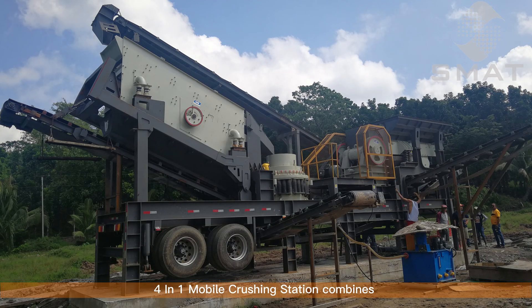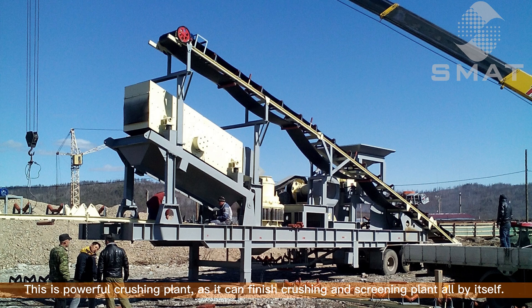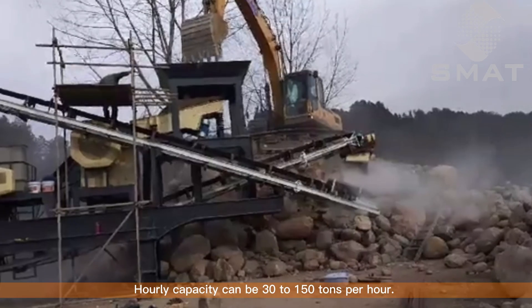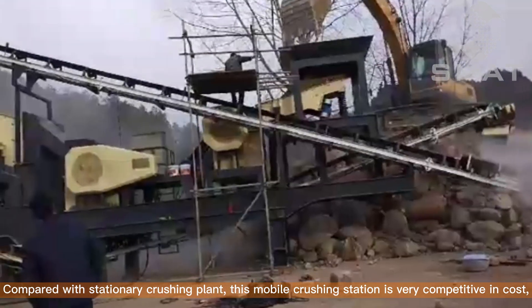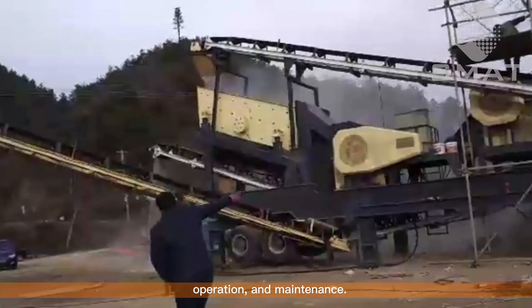The 4-in-1 Mobile Crushing Station combines a vibrating feeder, vibrating screen, primary crusher, and secondary crusher. This is a powerful crushing plant, as it can finish crushing and screening all by itself. Hourly capacity can be 30 to 150 tons per hour. Compared with a stationary crushing plant, this mobile crushing station is very competitive in cost, operation, and maintenance.